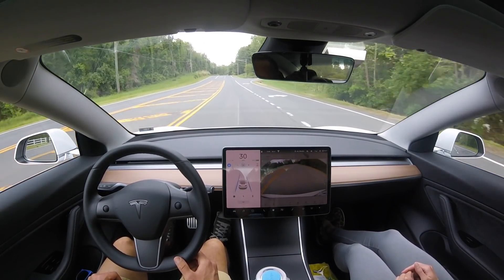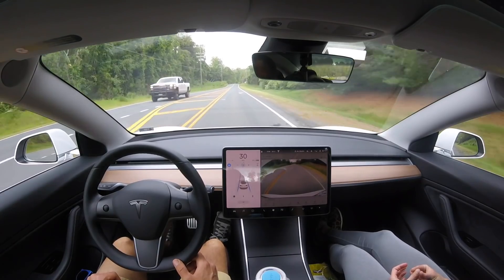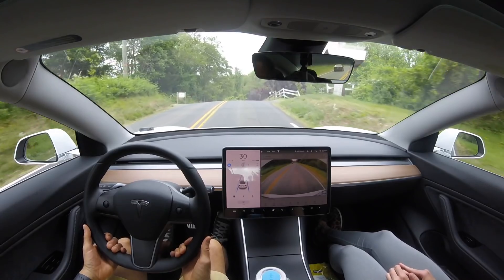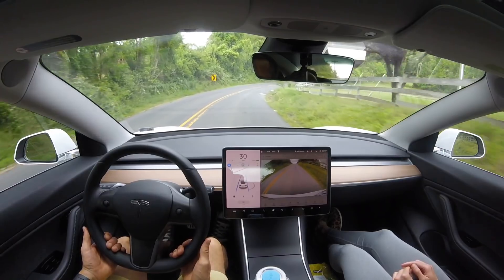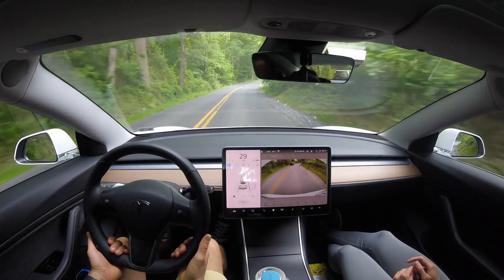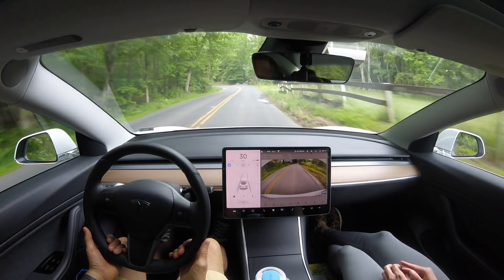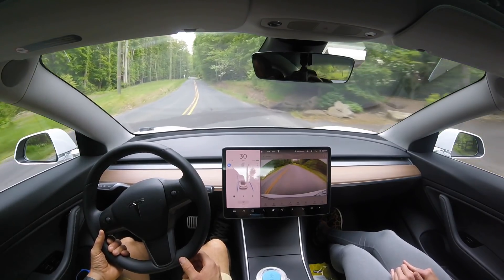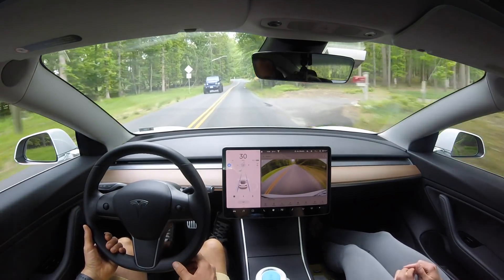I think Tesla has some underlying provisions in the software limiting how far the steering wheel can turn. We're coming up to a blind hill here — we did get a takeover immediately in the first test. Now we have a right curve here and the car is slowing down significantly, just like a normal human would on this type of road. Really smooth — a big improvement over the last software update. Go watch curvy country road test number 15, the previous video, if you haven't seen it.